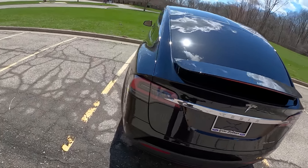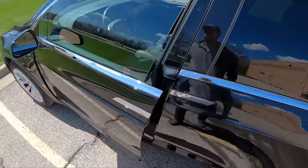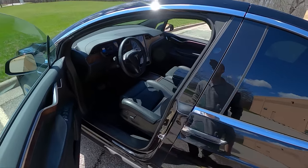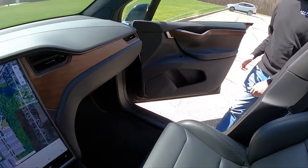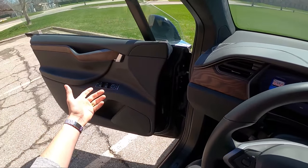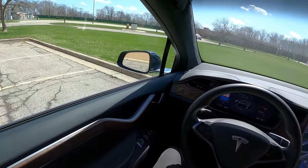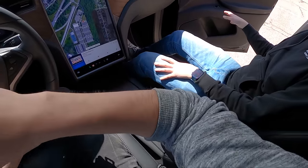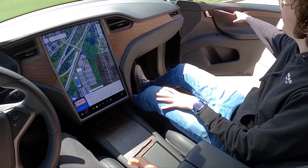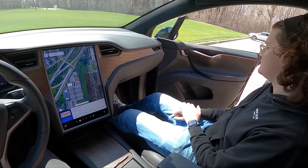Dual motor — they're all all-wheel drive as standard. I can see what all the hoopla is with the doors because that's just cool. And if you want to, you can just close them on their own too. They have a little bit of a mind of their own — there is a little bit of personality to the doors. That's a nice way of saying they're kind of bewitched.